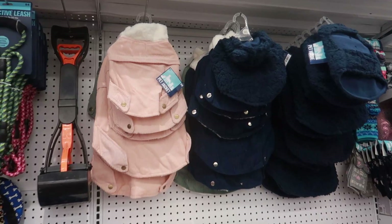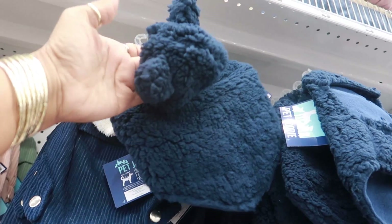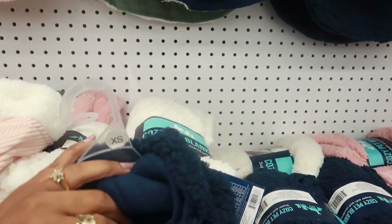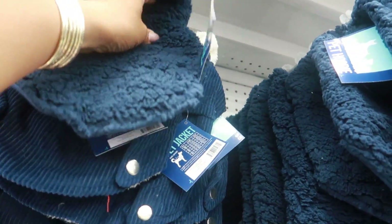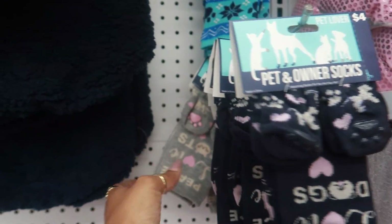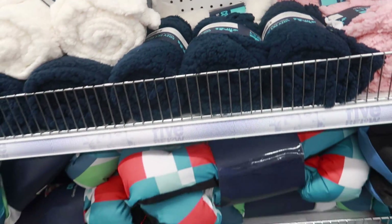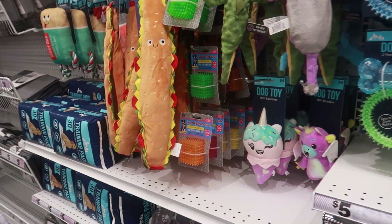Okay here I am checking out the pet section - pet jackets, because they always have the cutest stuff for five. Look at that - a little sherpa jacket with the ears, as if an animal needs more ears on their jacket because they don't have none. That's cute! A little corduroy jacket. More socks to match - they have a bunch of different ones. Cozy pet blanket for four with the little paw on it. More jackets, wipes, and toys over here.